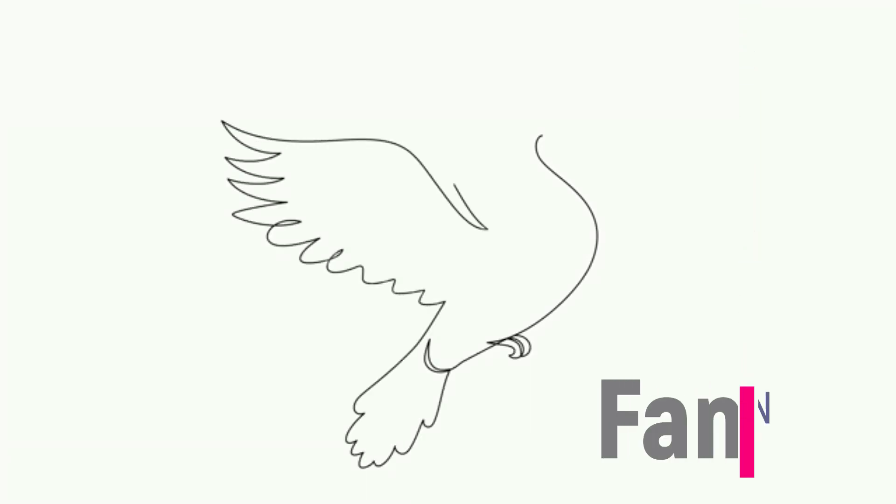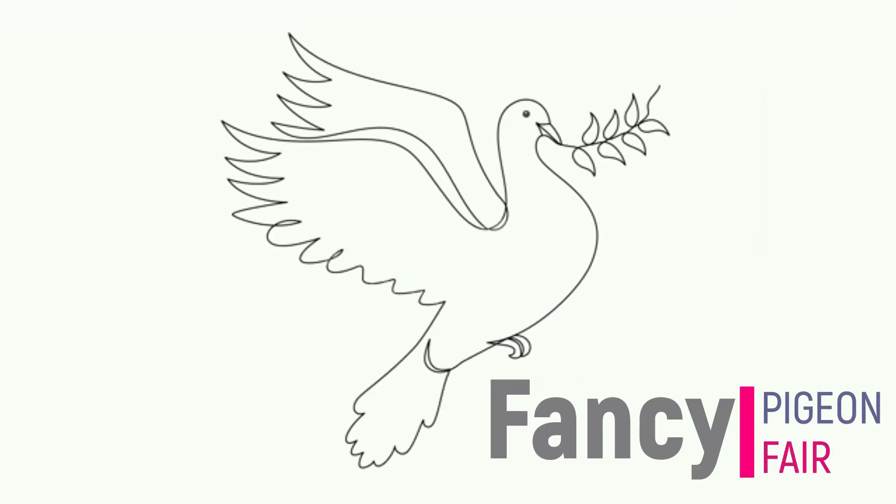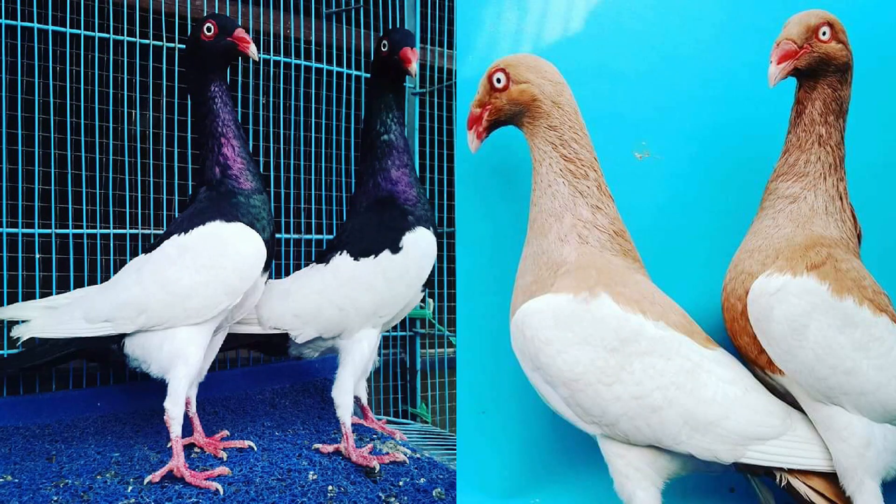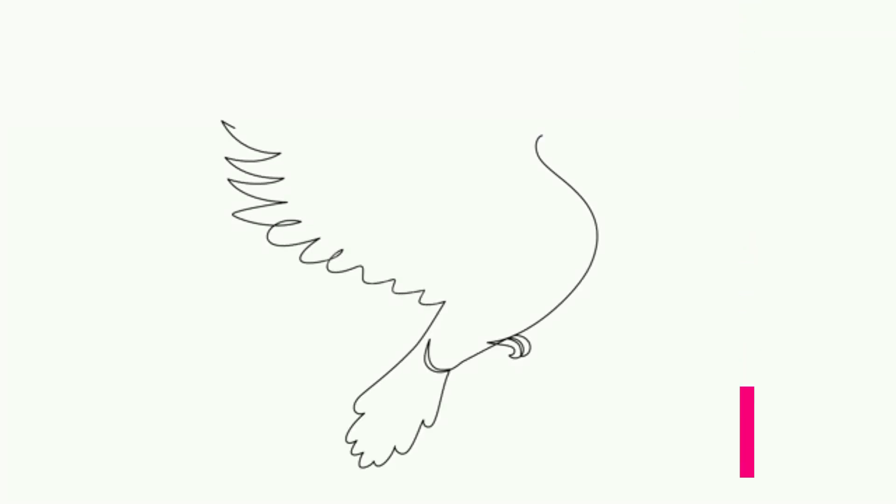Hello friends, welcome everyone to another new video for all the pigeon lovers of the world. In today's video we will know about the very gorgeous English Magpie pigeon. So let's start without delay.